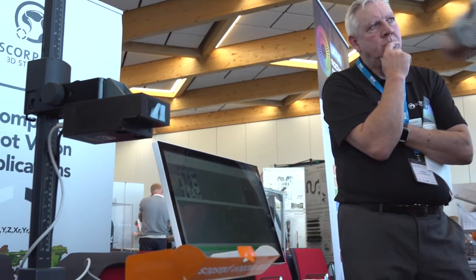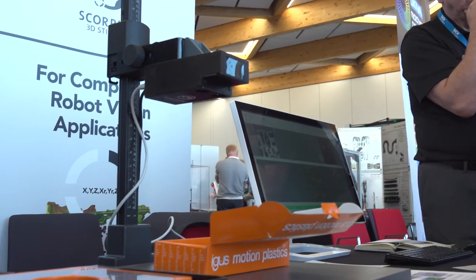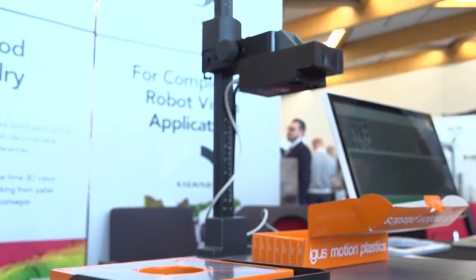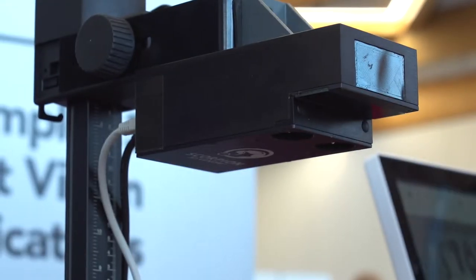We're Scorpion Vision and we were established 15 years ago in the UK. We're based down in Southampton, but we serve the whole of the United Kingdom and further afield. We only do machine vision technology, so we consider ourselves a high-end player in that market.